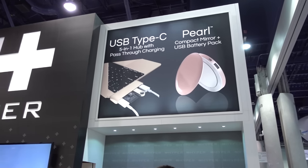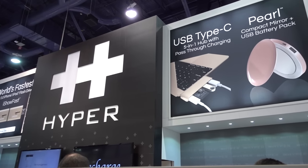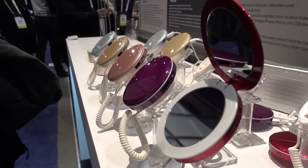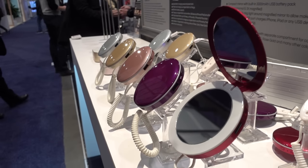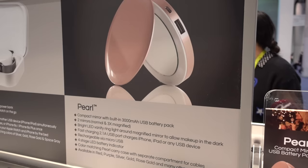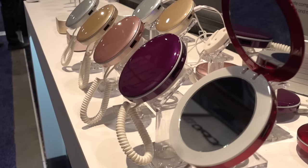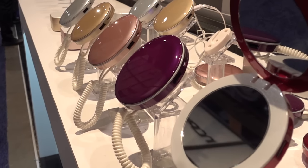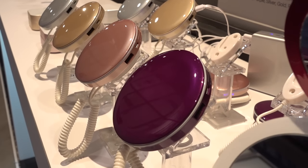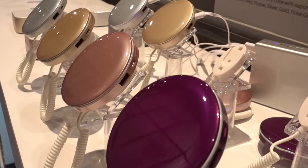Ladies, your front-facing selfie cam can only help with on-the-go lipstick application to a certain extent. A compact mirror is a must, and this one from Hyper is not only your go-to mirror but also a USB battery pack to keep your phone charged. With 3,000 milliamps to give you at least one more full charge, plus two mirrors including a normal and 3x magnified, this will not only be in your purse during travel, but all the time.